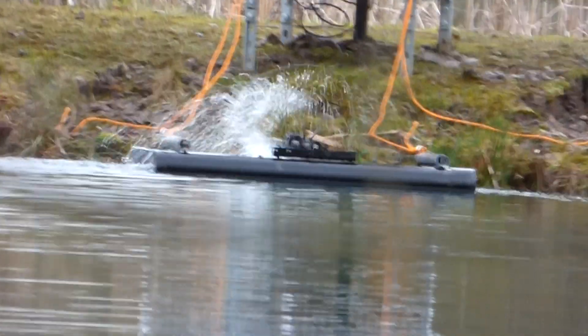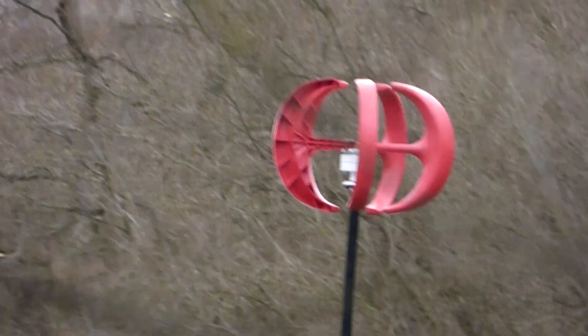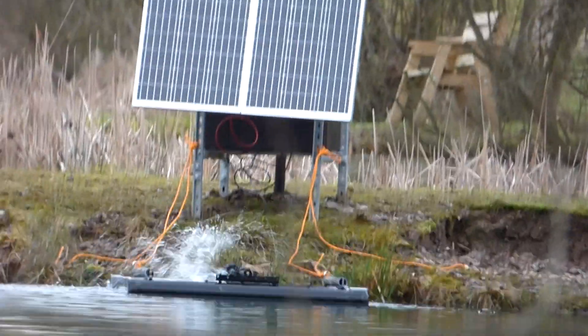Excuse the wobble, there we are, chuck it up nice there. Solar panels and the wind generator make up the difference when the solar panels aren't working at full power, so there we are.